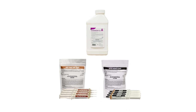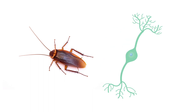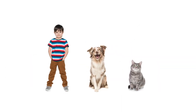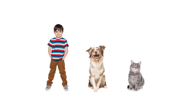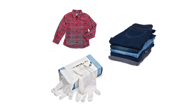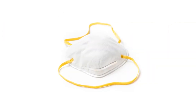Imidacloprid insecticides are safe to use when applied according to their product label directions. This chemical blocks certain neuronal pathways that are much more prevalent in insects than in mammals, meaning insects are more vulnerable to the effects of imidacloprid than humans and animals would be. Imidacloprid may still cause harm if ingested, so always wear the proper personal protective equipment or PPE when applying any insecticides and keep them out of reach of any children or pets. Wear as much coverage as you need to avoid direct skin contact and a respirator or a facial covering to avoid inhalation.